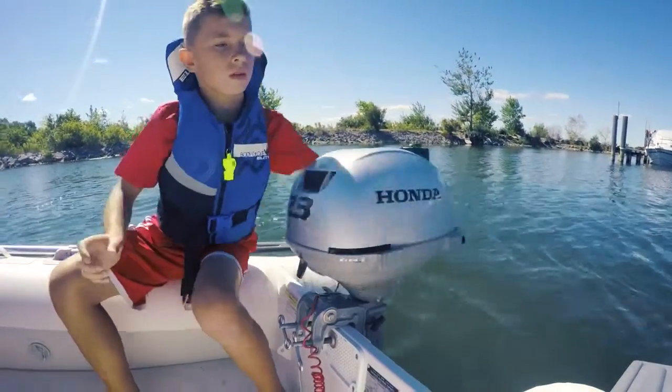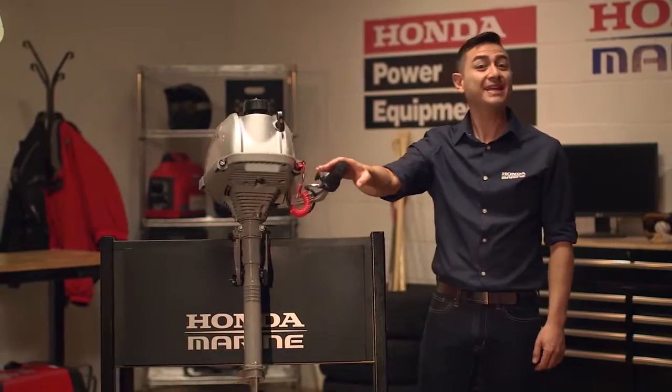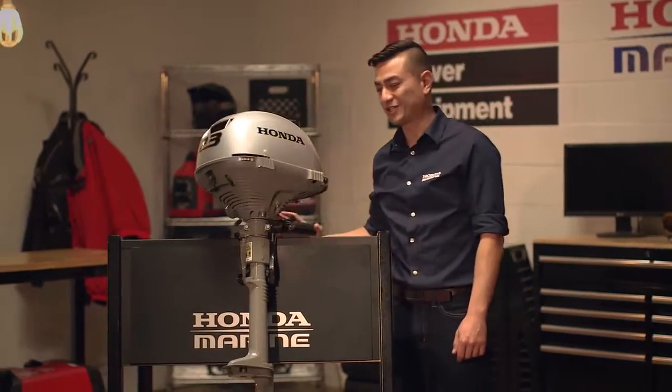360-degree swivel steering helps you maneuver in tight areas, plus you get full thrust in reverse, making it easier to get in and out of that secret fishing spot.